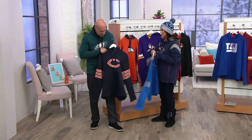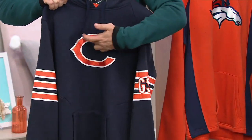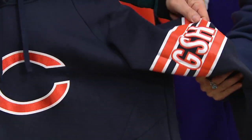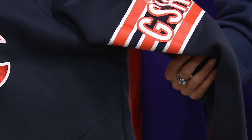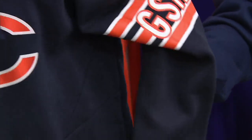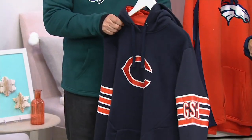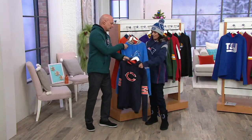The Chicago Bears are also a team with stripes on the arms. With their very distinctive logo, they've got the George Halas stripe on the sleeve — that's just cool, it really sets this apart from all other hoodies. And on the back: Bears, across the shoulders.